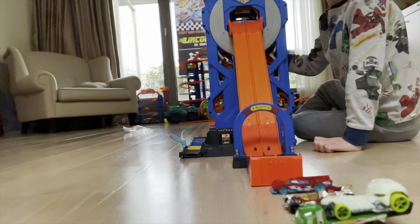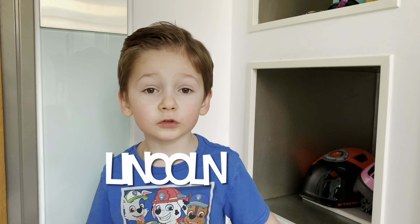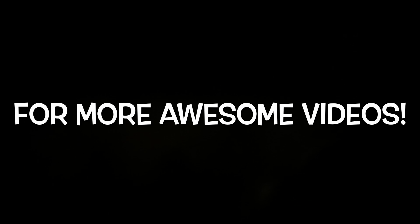Welcome to Lincoln's Super Fantastic Toy Review! If you want to see more awesome videos, hit the subscribe button down below.